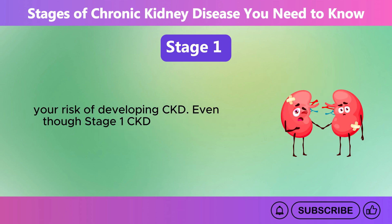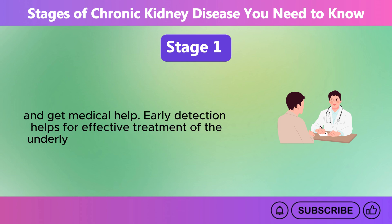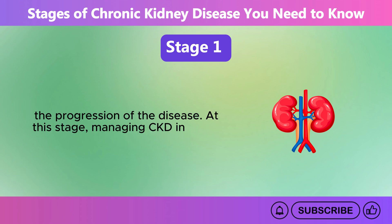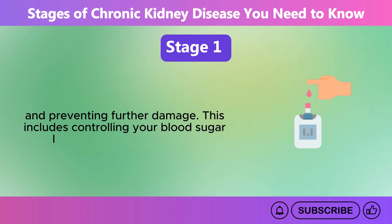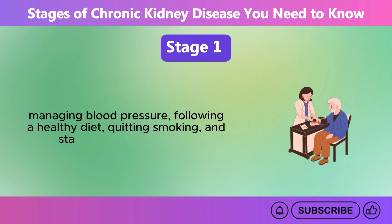Even though Stage 1 CKD may seem harmless, it is important to take it seriously and get medical help. Early detection helps for effective treatment of the underlying causes and can help stop the progression of the disease. At this stage, managing CKD involves protecting your kidney function and preventing further damage. This includes controlling your blood sugar levels if you have diabetes, managing blood pressure, following a healthy diet, quitting smoking, and staying physically active.